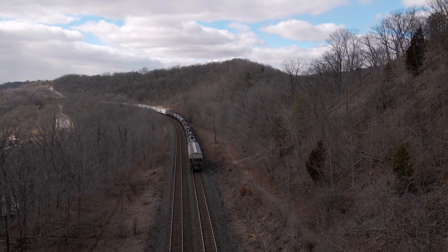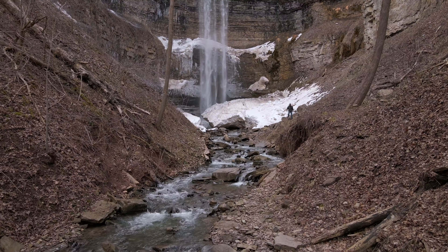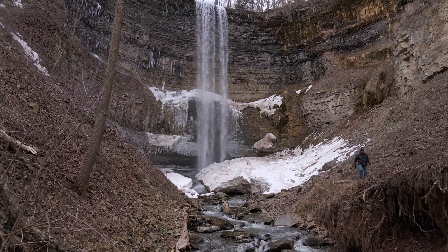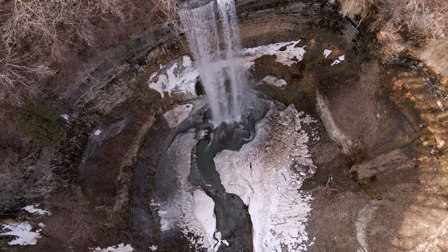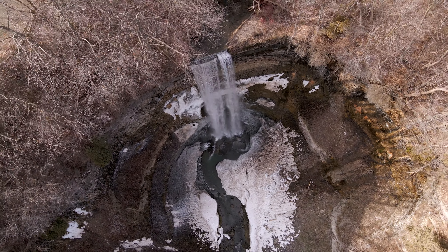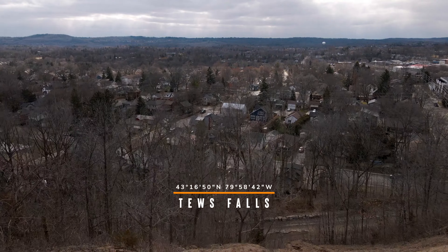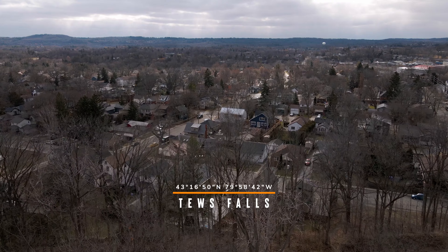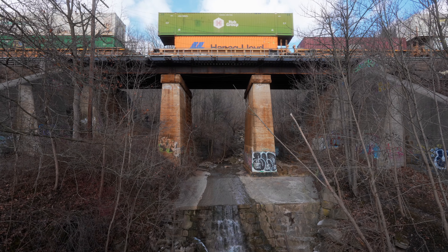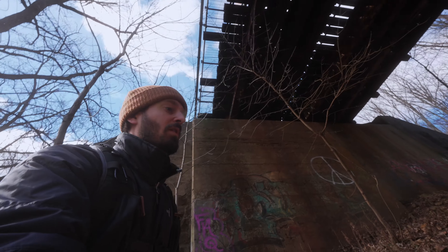At 135 feet tall, Tews Falls is the tallest waterfall in the region. It's only 35 feet shorter than Niagara Falls. Today I'm hiking from Cascades Park to the Tews Falls Plunge Basin. It's one of my favourite hikes, and in this video I'm going to take you with me as we traverse through a beautiful gorge, past waterfalls, expansive views, and sheer cliffs.